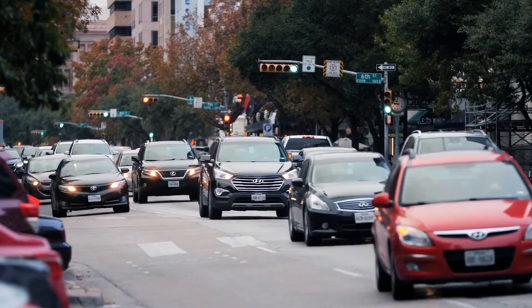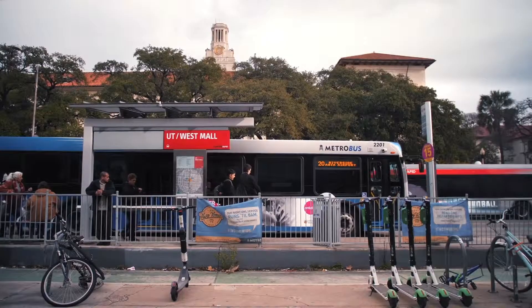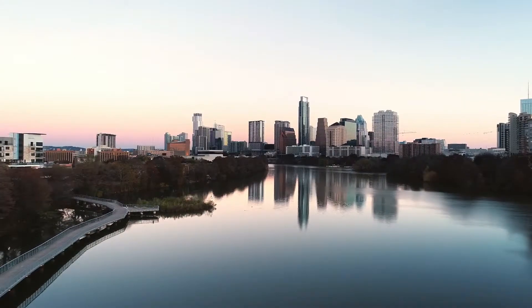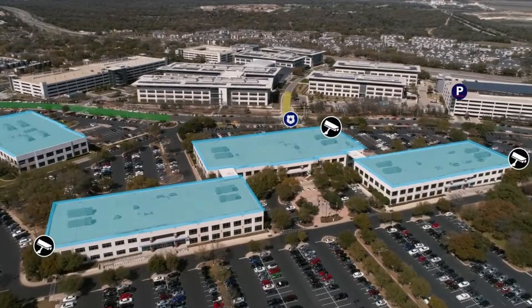Smart cities know that technology can empower leaders to make better decisions for their communities and the people that call them home. LiveEarth was built to help make smart cities even smarter.